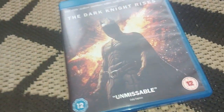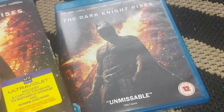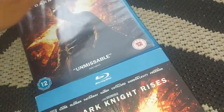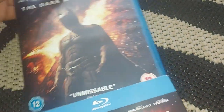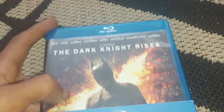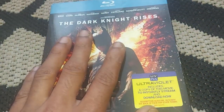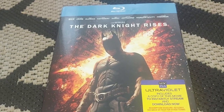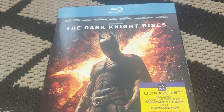That was my unboxing of The Dark Knight Rises Blu-ray and Ultra Violet Special Edition. When I bought this it was about £15 brand new, which is crazy because nowadays they're making less and less Blu-rays and DVDs and everything is going to streaming services. Maybe in a couple of years you won't even see me doing DVD or Blu-ray unboxings because they won't exist.